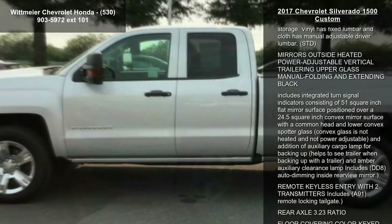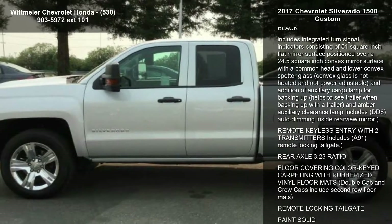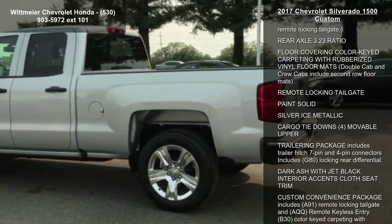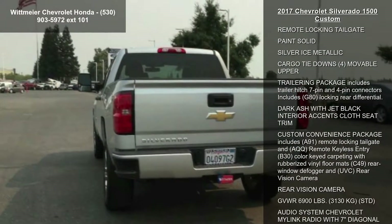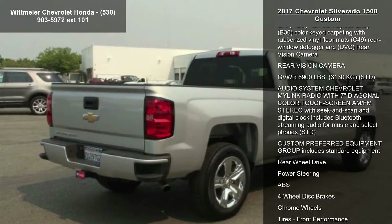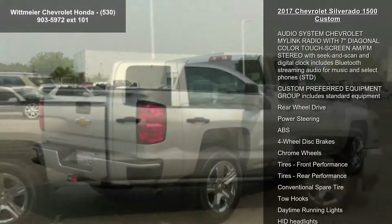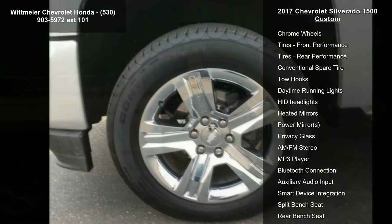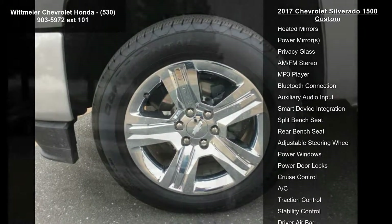This vehicle's top features include a differential heavy-duty locking rear, and a 6-speed automatic electronically controlled transmission with overdrive and tow-haul mode, including cruise-grade braking and powertrain-grade braking. It is also E85 flex-fuel capable, able to run on unleaded or up to 85% ethanol, and features a rear window electric defogger.